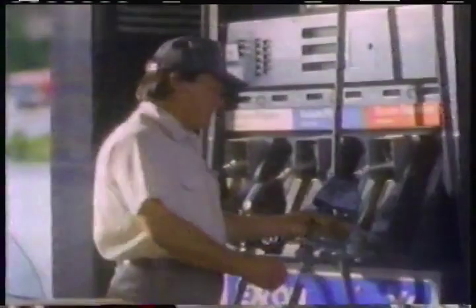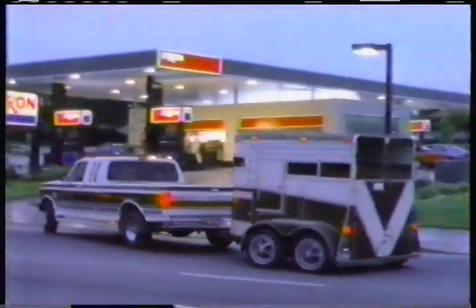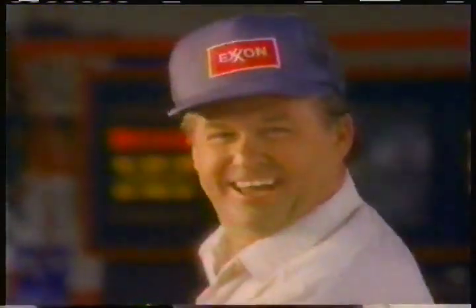Sometimes the roads are long. So it's good to know you've got some friends along the way. Pull into any Exxon retailer and you'll find gasolines unsurpassed at cleaning your engine, and service unsurpassed at keeping you going. And that'll never change. Because quality products and services are why people have been coming into Exxon, and why they keep coming back. Thanks.